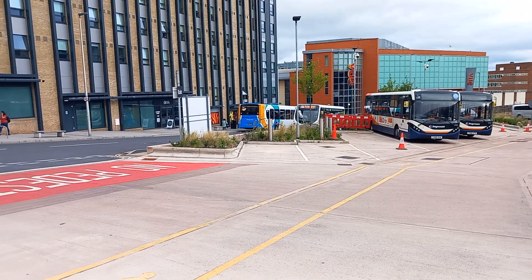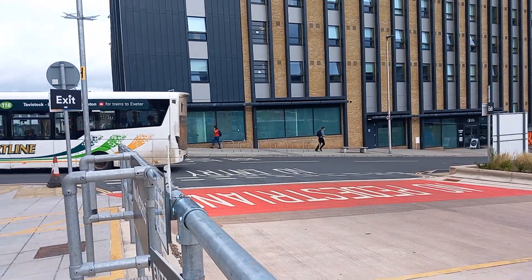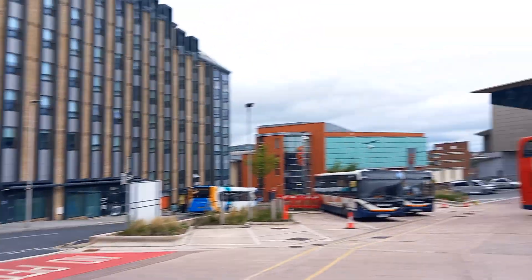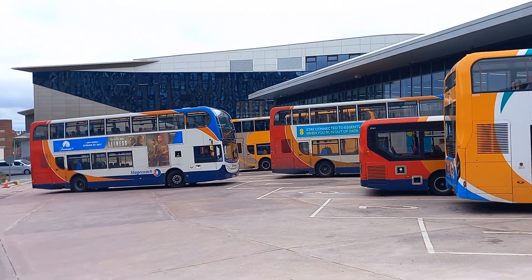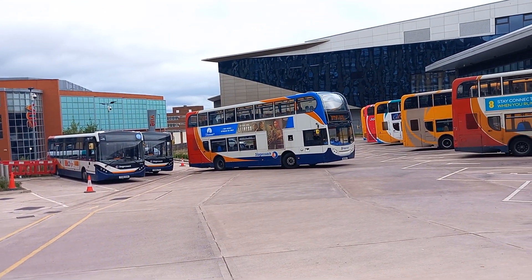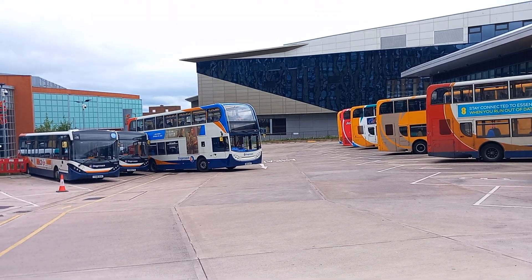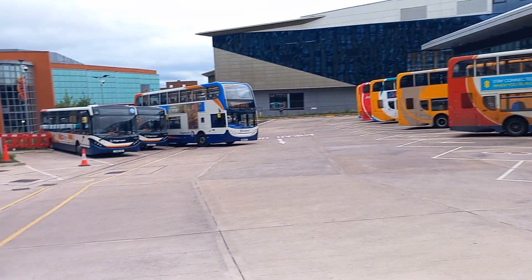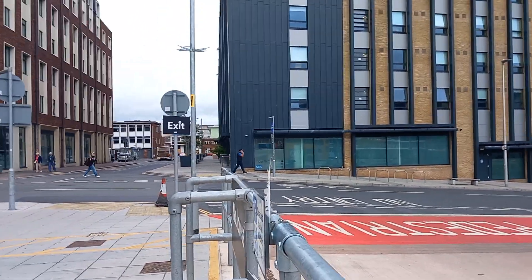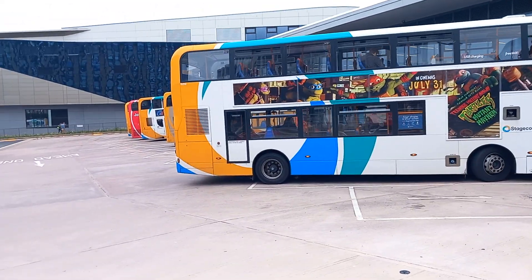There's a 369 to Morchard Bishop. 15784 has departed, sorry - not in service. And 15310 is departing to Newton Abbot. The 369 goes from Tavistock to Okehampton. There's the 369 that goes off to Morchard Bishop - that's a Wright Streetlite WF. And here is the Enviro 400 MMC, 15310 to Newton Abbot.